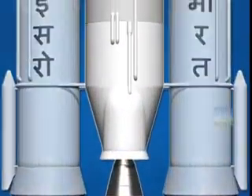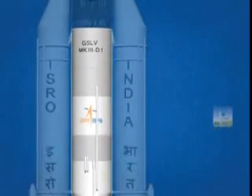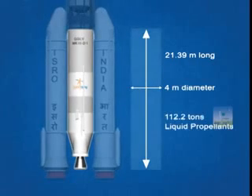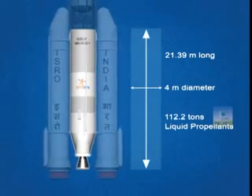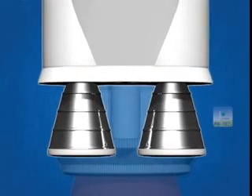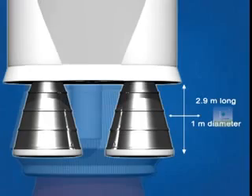The second stage, or the core stage named L-110, is around 21.39 meters long and 4 meters in diameter. It carries 112.2 tons of earth-storable liquid propellants. It employs two clustered Vikas engines, each of which are around 2.9 meters long and 1 meter in diameter.